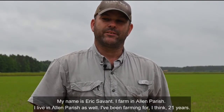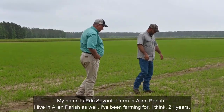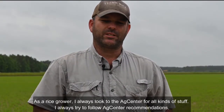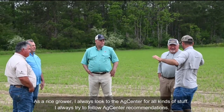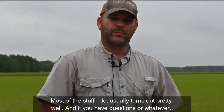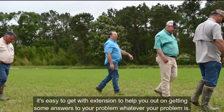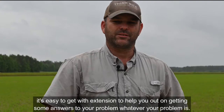My name is Eric Savon. I farm in Allen Parish and I've been farming for about 21 years. As a rice grower, I always look to the Ag Center for all kinds of stuff. I always try to follow Ag Center recommendations, and most of the stuff I do usually turns out pretty well. And if you have questions or whatever, it's easy to get with extension to help you out on getting some answers to your problem, whatever your problem is.